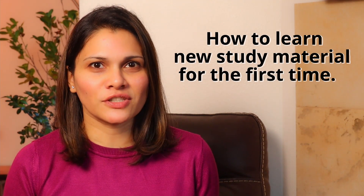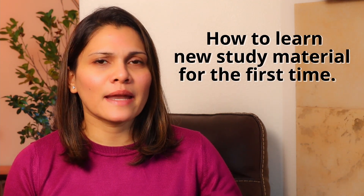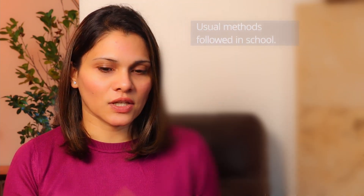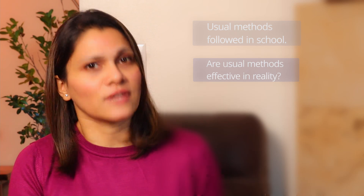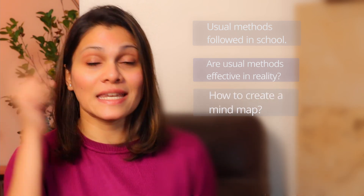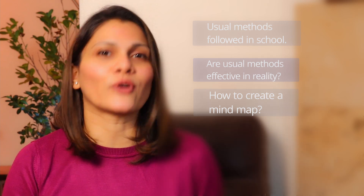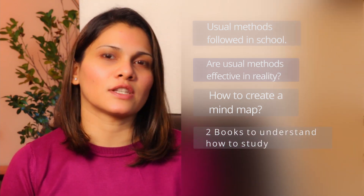Hi everyone, and welcome back to this channel. Today I'm going to be talking about how to learn new study material for the first time. The video will cover some methods we usually follow in school and whether they're actually effective, how to create a mind map to learn everything new for the first time, and some books which have helped me figure out this process.